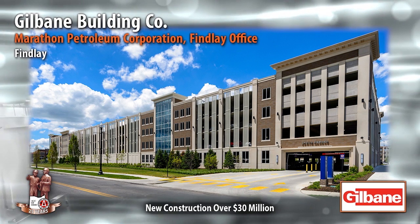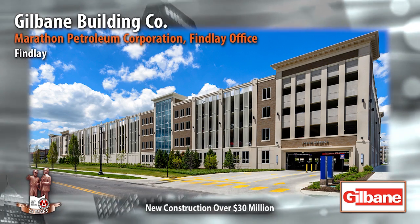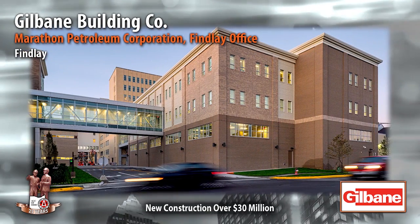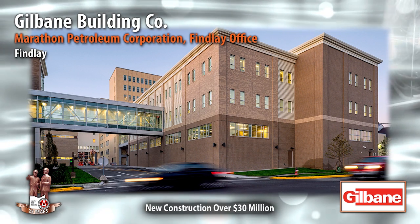The 800-car north garage is four and a half stories and uses post-tension cast-in-place concrete. A new six-story, 120,000 square foot office building features a brick and granite facade.